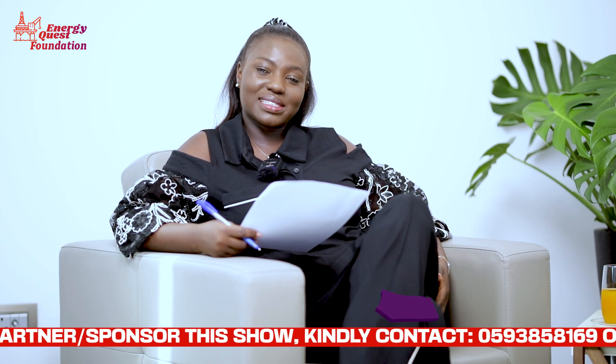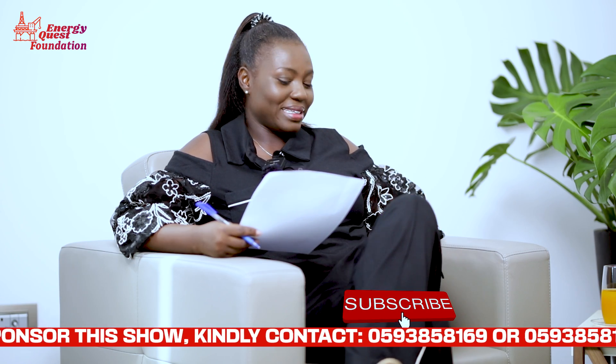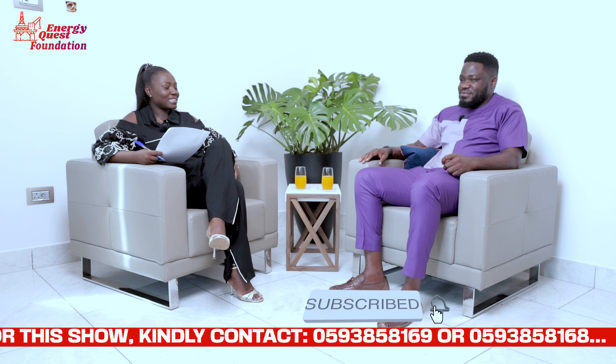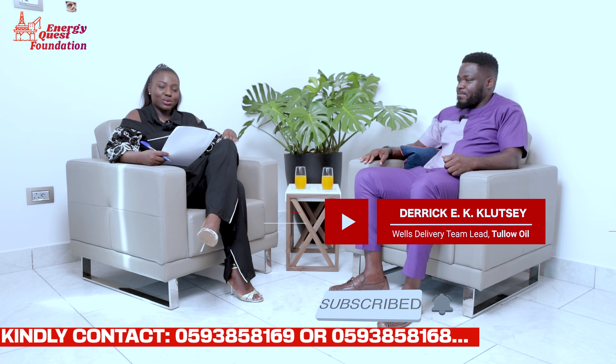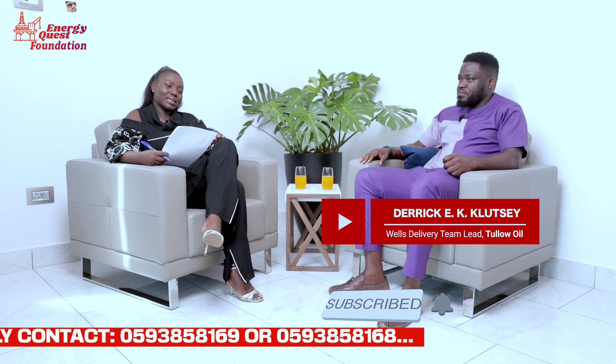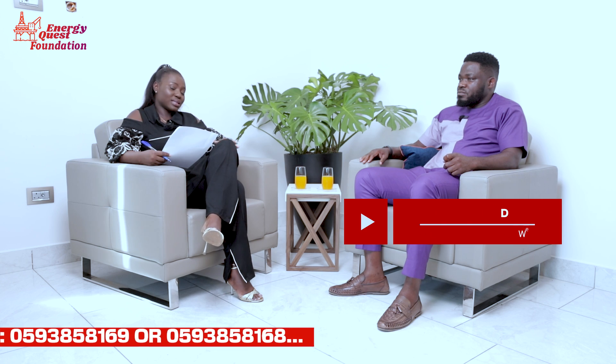Welcome to EnergyQuest. We have here the world delivery team lead — that's Mr. Derek Kluchek from Talu Oil. He leads the team that handles everything drilling, so all the questions you have will be answered today.